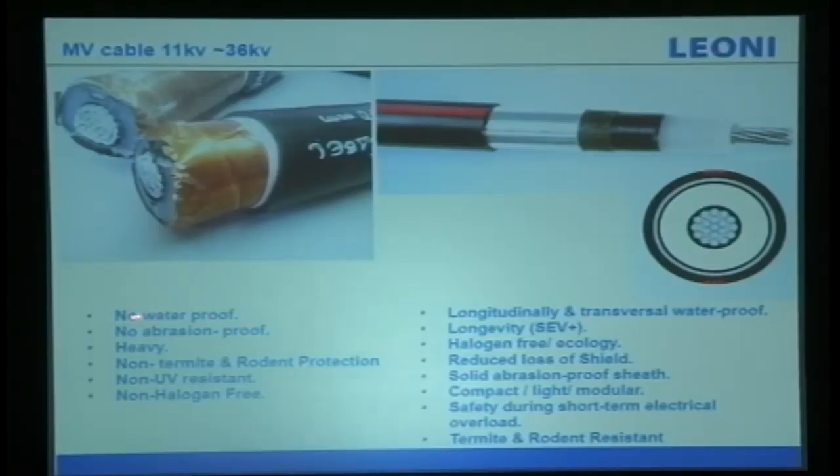Another problem is with medium voltage cables. I have seen installations using spiral-type copper cables that are direct buried — no waterproofing, no abrasion protection, very heavy, no termite or rodent protection, non-UV resistant, and non-halogen free. Our cable offers water tightness — water is the key issue for outdoor jobs.